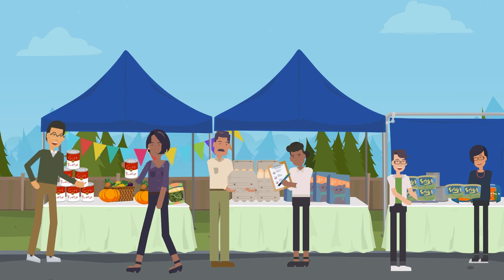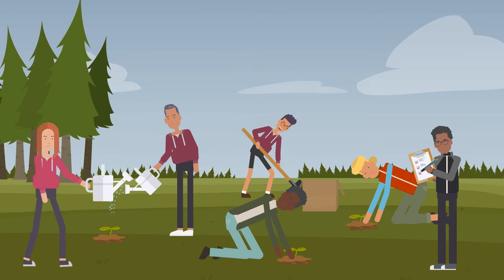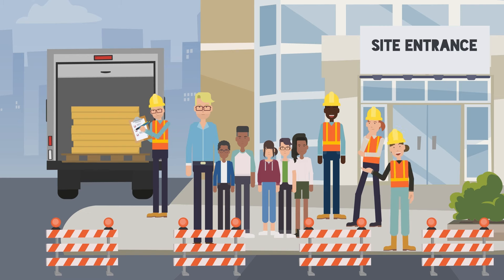For example, in smaller fit-out projects, social value could be generated through a food bank collection, a team volunteering event, or hosting a school site visit.